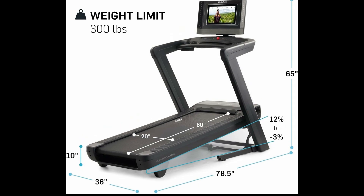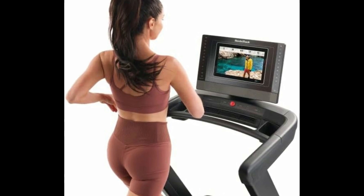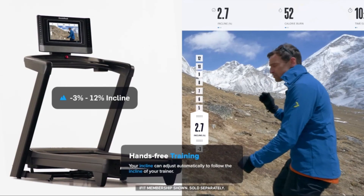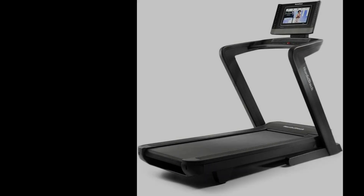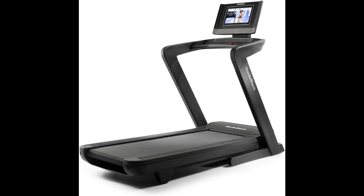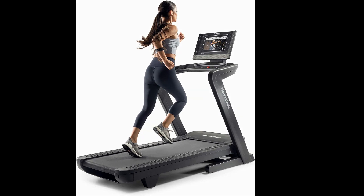Plus, with features like 12% incline and 3% decline capabilities, auto-adjust features, and compatibility with iFit Coach, this treadmill offers endless possibilities to keep your workouts engaging and effective. However, things you should know is that this treadmill is on the heavier side, and you need to pay for the iFit membership after the free trial ends.